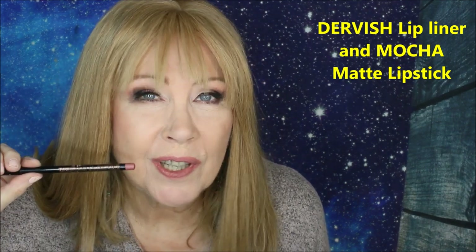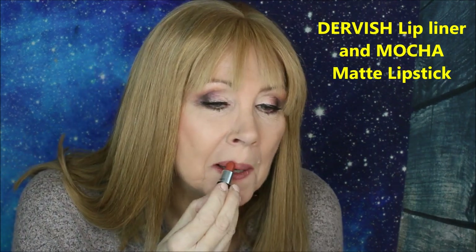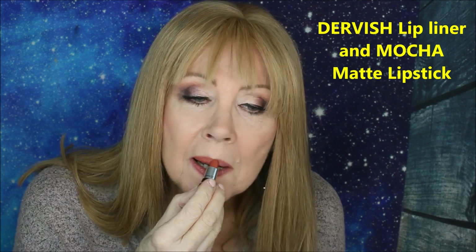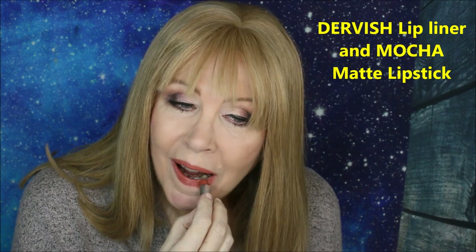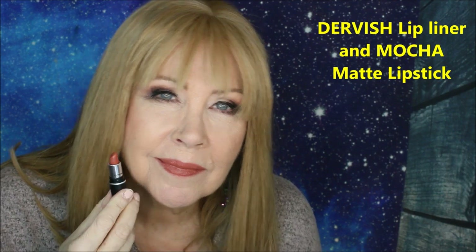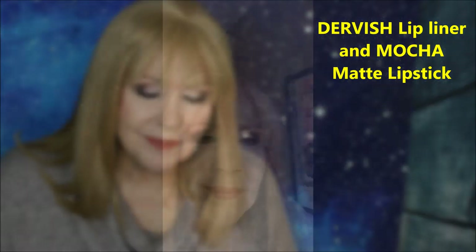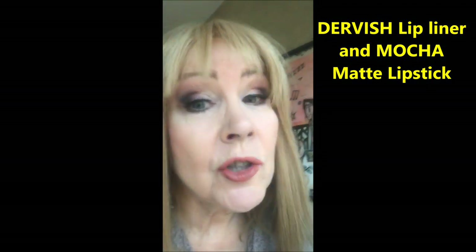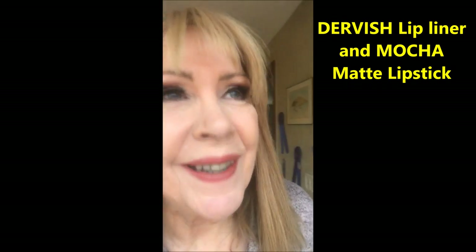This is the Lip Liner Dervish, and this is the Lipstick Mocha. Here is the Lip Liner Dervish with the Lipstick Mocha, and this is the Lip Liner Dervish in natural light.